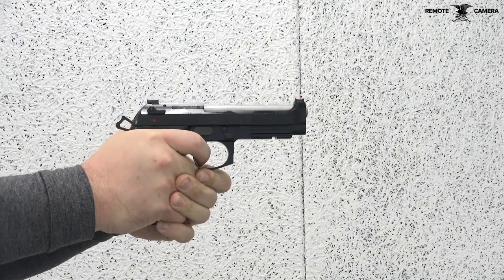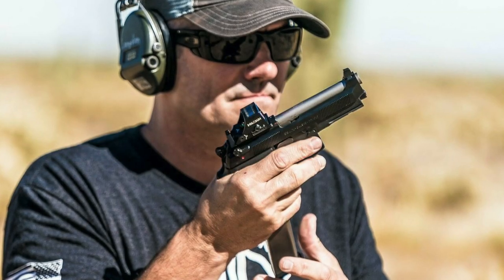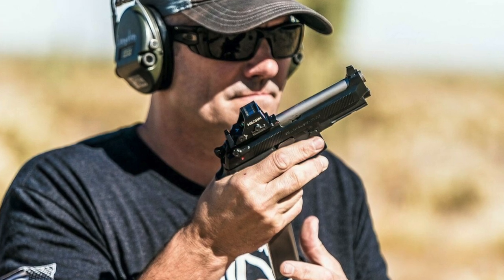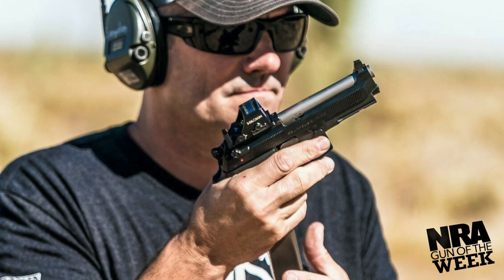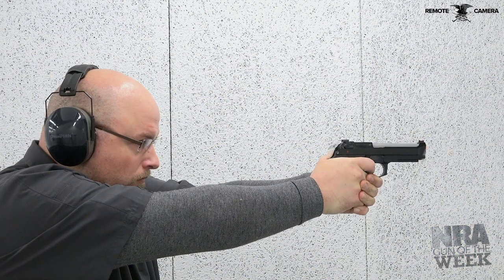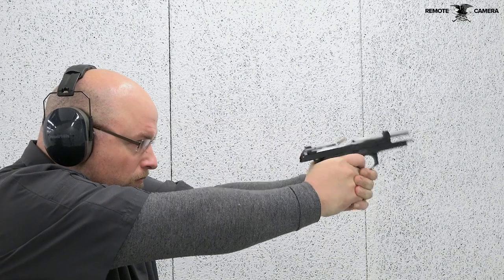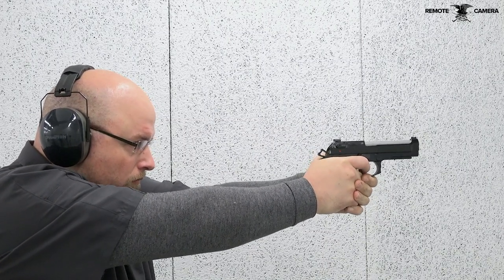Because of its military use, it caught the attention of many across the country. One such man, Ernest Langdon, a former U.S. Marine and competitive shooter, built a reputation and a business on providing the market with custom models of the Beretta 92. Langdon Tactical Technology is Ernest's namesake company, and the one responsible for this latest Beretta 92G offering.